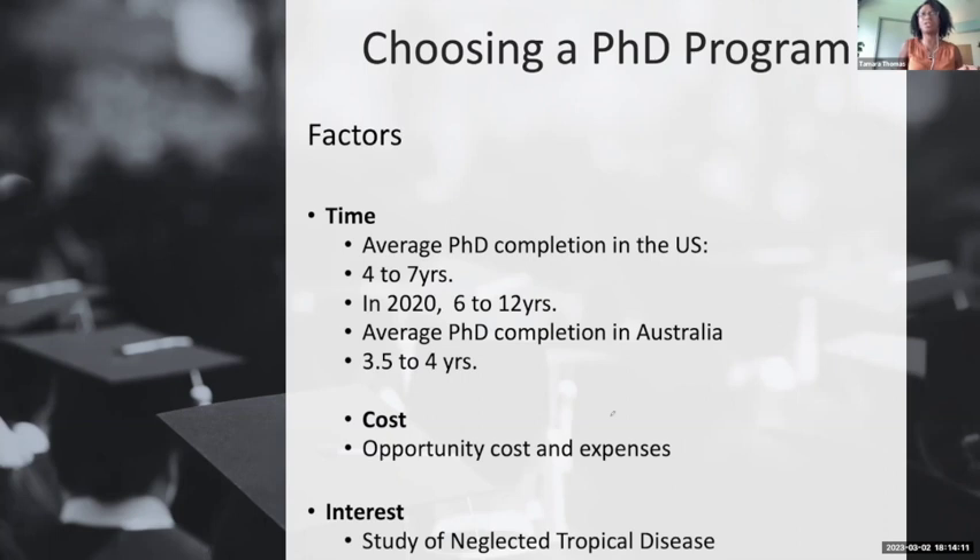The average time to complete a PhD in the US is normally four to seven years. During COVID in 2020, a lot of PhD students took six to twelve years to complete their programs, while the average time to complete a PhD in Australia takes 3.5 to four years. That's a big time difference in choosing between the US and studying here in Australia.